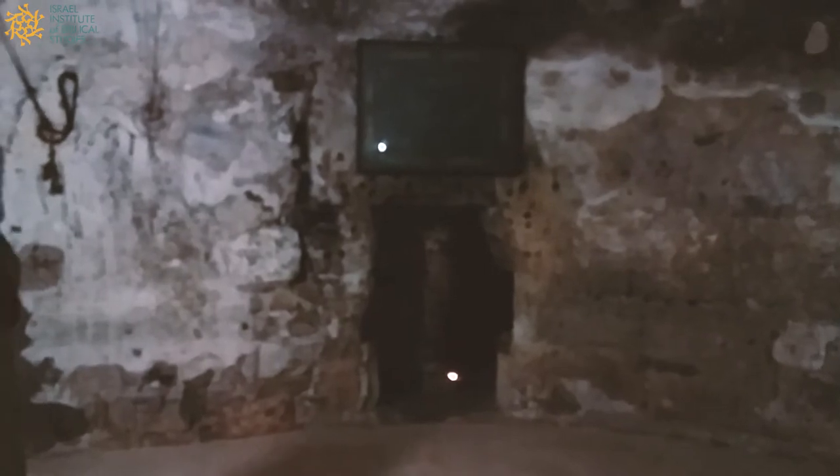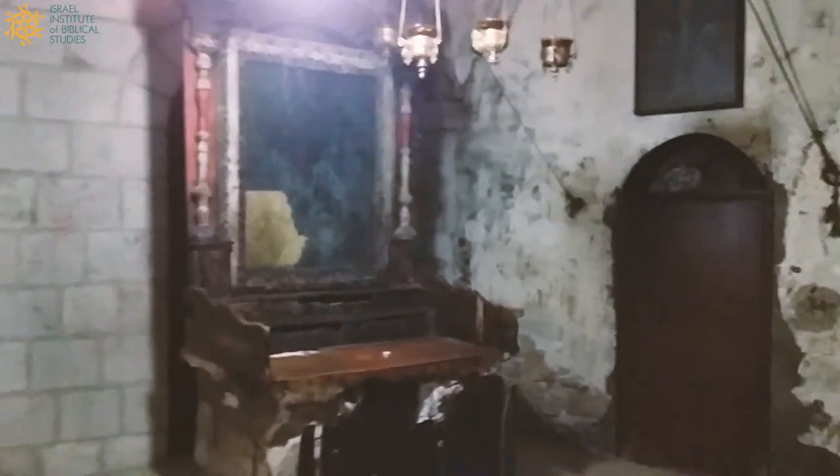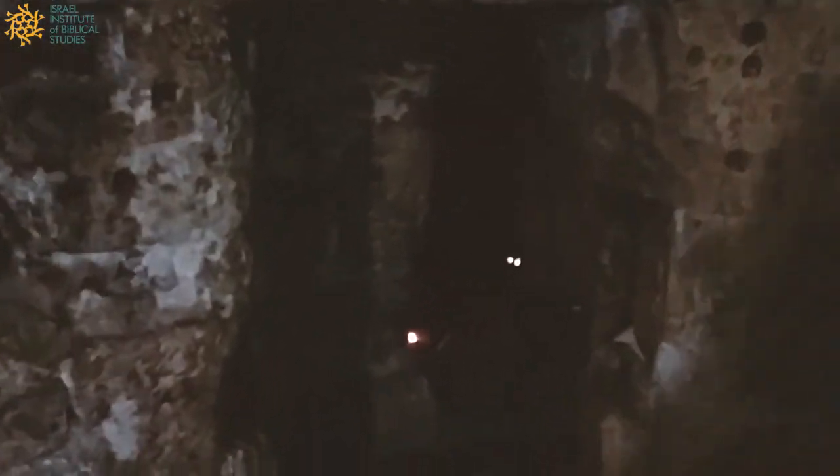Hi everyone, this is Jonathan Lipnik reporting from the Church of the Holy Sepulchre. We're inside a small chapel known as the Chapel of Joseph of Arimathea in the back of the Church of the Holy Sepulchre. And what you can see here is an altar. It was just an Armenian priest who was spreading incense inside. But I want to take you inside this little cave, which is really a very, very fascinating place inside this chapel.